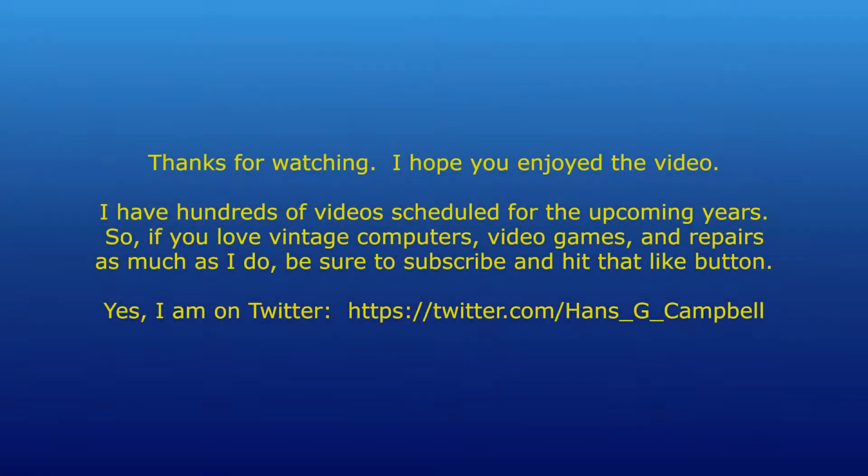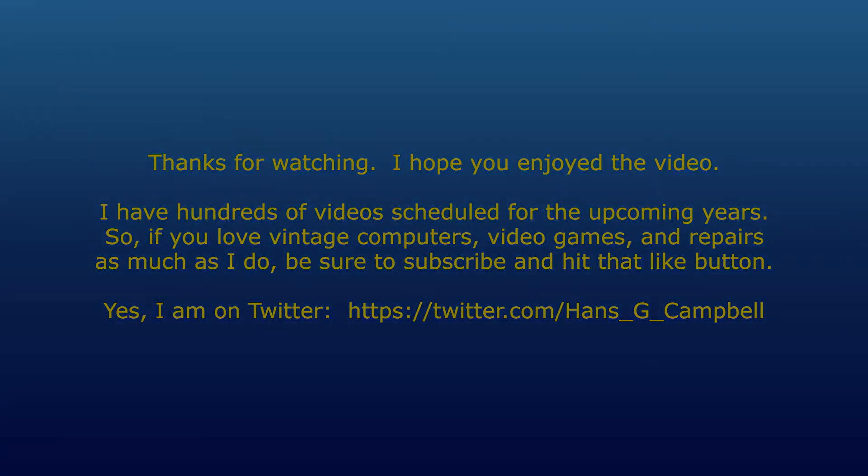Anyway, that's it for this video. I hope you enjoyed it. Stay tuned for more exciting content coming up real soon. My name is Hans George Campbell — until next time, I'll see you next time.